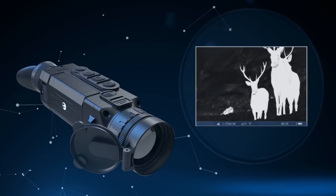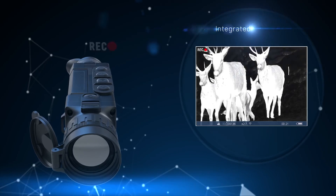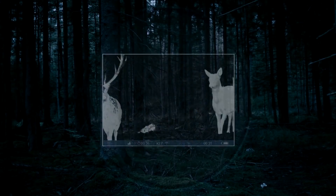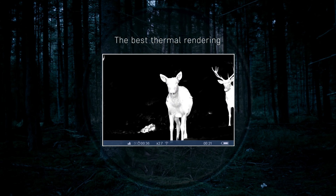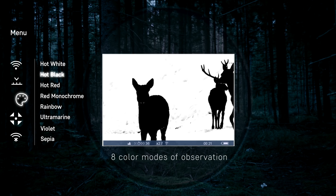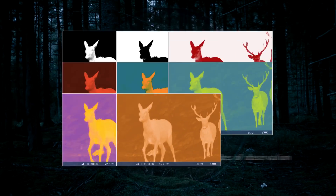Top Helion models have the highest in-class sensor resolution of 640x480 pixels, an integrated video and photo recorder for capturing the interesting moments in your life, the best thermal rendering software for increased clarity and image sharpness, and eight color modes with optimized saturation and contrast levels for various situations and observation conditions.